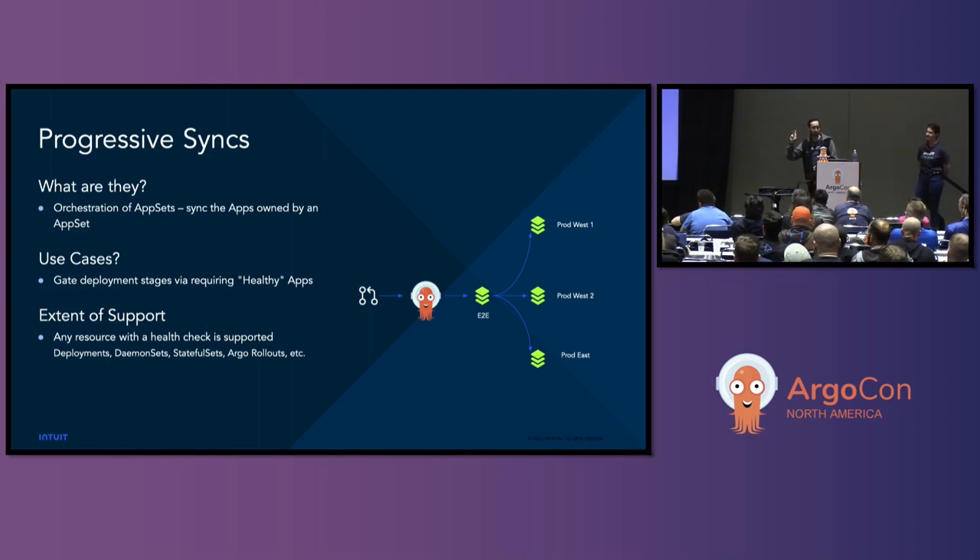Progressive syncs are a way to orchestrate applications generated by application sets. Previously I had to manually click sync; with progressive syncs, that just happens for you. It lets you gate each stage of synchronization — each application or group of applications — by healthy status. This means any application that can go into a progressing or degraded state is supported out of the box: deployments, stateful sets, ingresses — all things Argo CD supports with health checks. And anything you can create a health check for, including any custom resource, progressive syncs can support. We sync a particular step, wait until that app or group becomes healthy, then move to the next step.